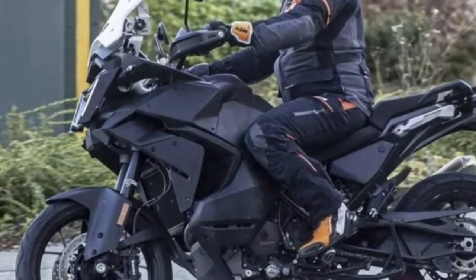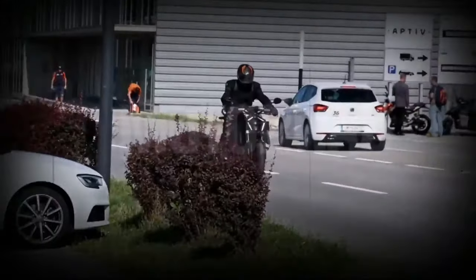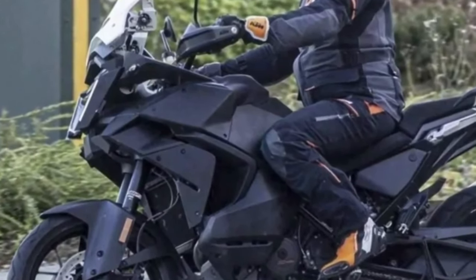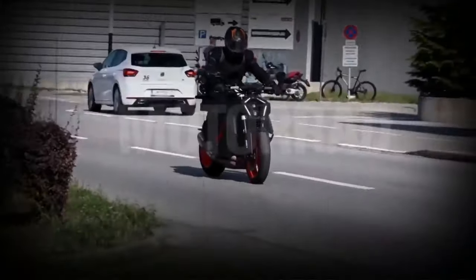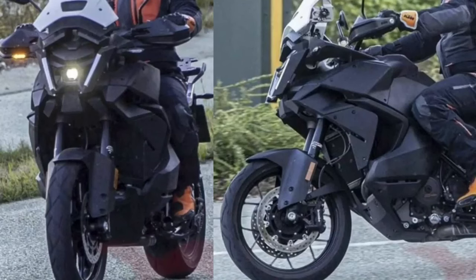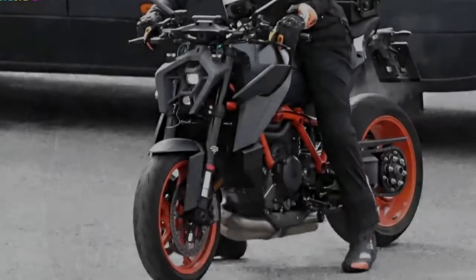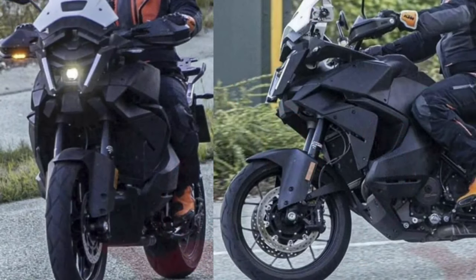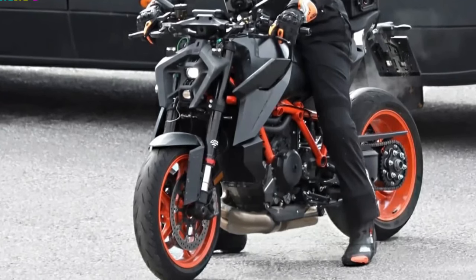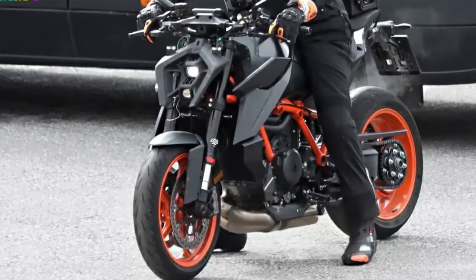Design and Features: The KTM 1290 Super Adventure S 2024 features a sleek and modern design with sharp lines and an aggressive stance. The motorcycle has a full-color TFT display that provides riders with all the information they need, including speed, gear, fuel level, and more. It also features advanced rider aids such as traction control, cruise control, and cornering ABS. Additionally, the motorcycle has a quick shifter that allows riders to change gears without using the clutch, making for smoother and faster gear changes.